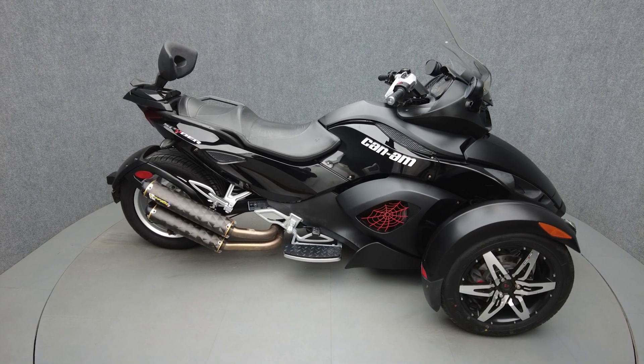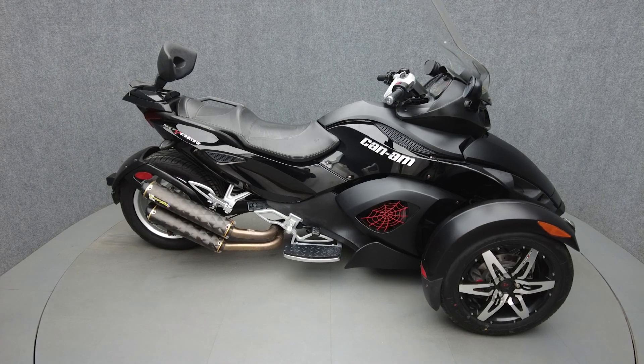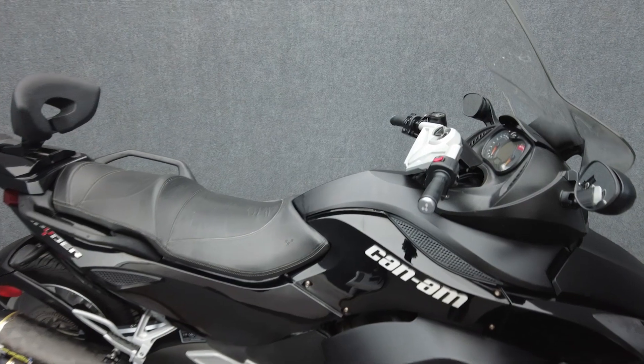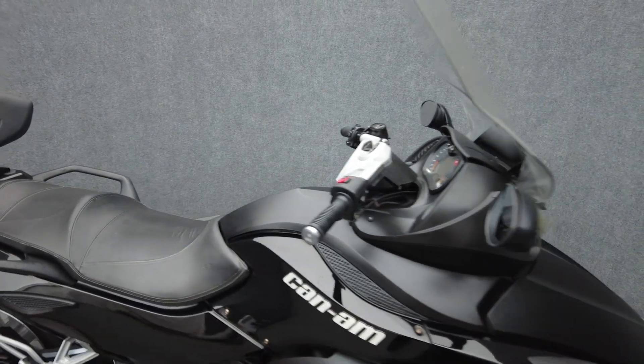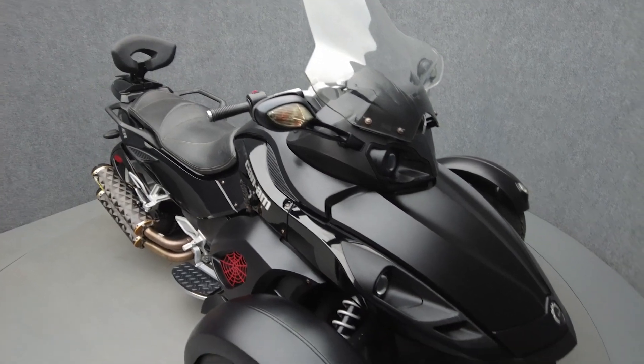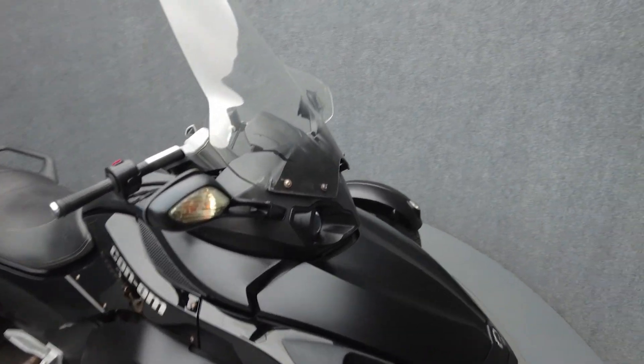Hey everyone, this is Keegan from National Power Sports. This 2009 Can-Am Spyder GS with only 22,336 miles passes New Hampshire State Inspection and runs well. It comes equipped with ABS, traction control, and reverse.